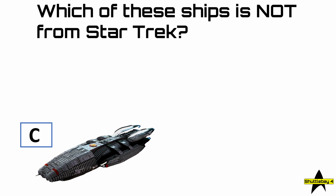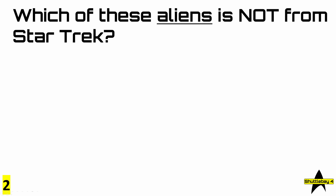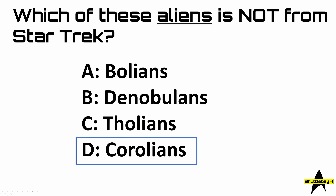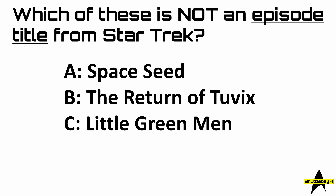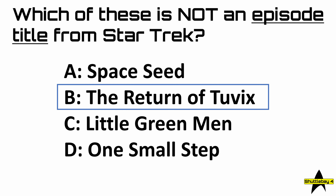Answer number 2: which of these aliens is not from Star Trek — Bolians, Denobulans, Tholians, or Karolians? The answer was, of course, Karolians. Number 3: which of these is not an episode title from Star Trek? The answer was, of course, B — The Return of Tuvix. He's dead, get over it. Question four: which of these is not an Orion from Star Trek? The answer was D.